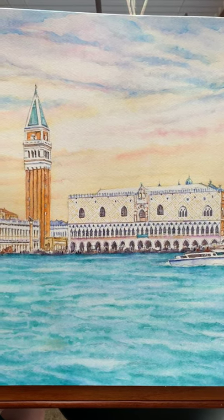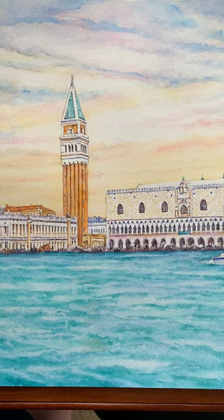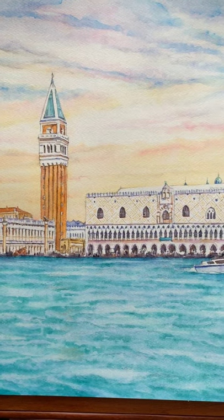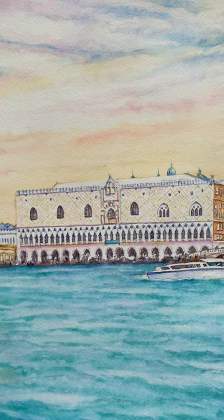And then next to it, you see the Campanile, which is the bell tower for St. Mark's Basilica. And let me get a little closer so you can see the spires of St. Mark's — this is Piazza San Marco.